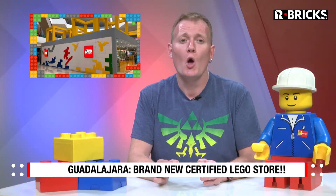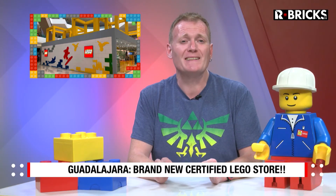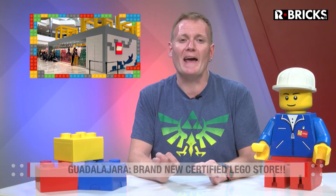Also in Mexico, but this time in Guadalajara, the second certified LEGO store in the country opened its doors. Located at the Guadalajara Mall, from the distance the amazing store's design catches everyone's attention. Inside, fans can find not only every LEGO set available in the market including some exclusive products, but also classic services like the pick-a-brick wall and the build-a-minifigure. If you are in Guadalajara, don't miss this incredible opportunity to live the LEGO experience.